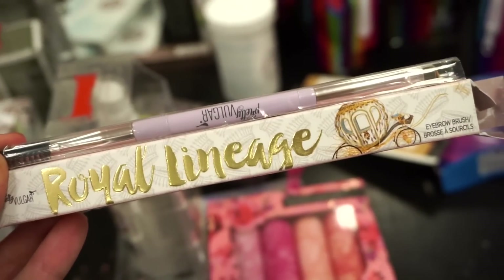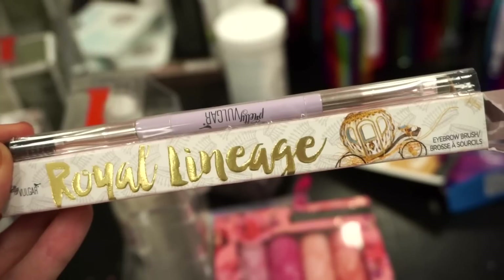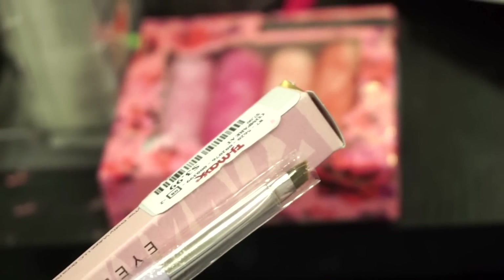I see that they have this angled brow brush from Pretty Vulgar. You can use it for the brows and or for a liner maybe. Here you guys have a little bit of a better look. It looks pretty good and I think it's going to work out nicely. It's retailing for $3.99.